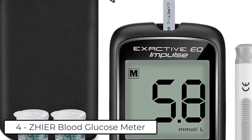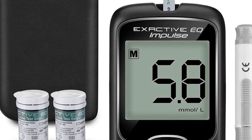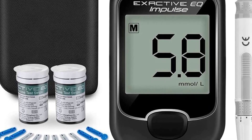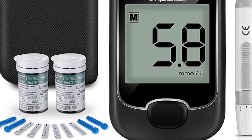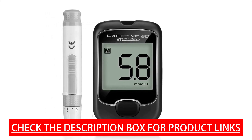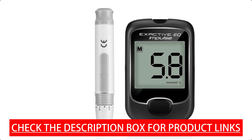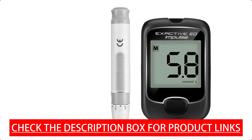At number 4 we have the ZHIER Blood Glucose Meter. Safe and reliable, the indicators of this blood glucose meter are above international standards — it has passed CE, ROHS, and ISO certification. It is highly accurate and reliable; the diabetes monitor uses smart electrochemical measurements to ensure more accurate data. They have tested the blood sugar of a large number of people and obtained valid results, with the standard deviation and coefficient of variation (In-Run CV) at less than 4.8%.